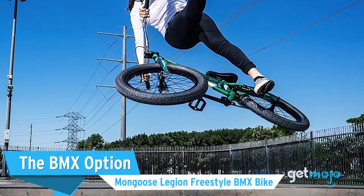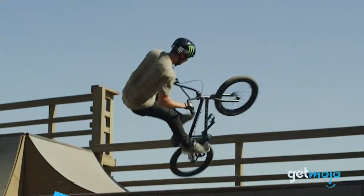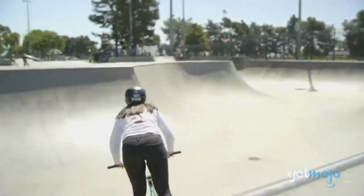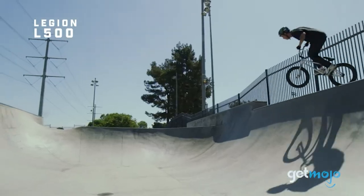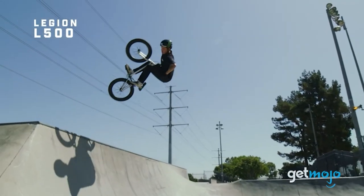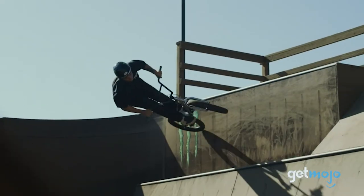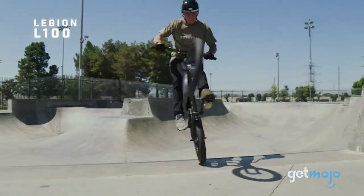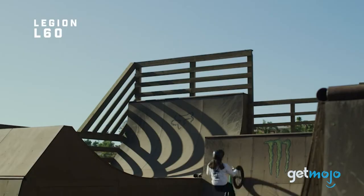The BMX option — the Mongoose Legion Freestyle BMX Bike. No matter how many times you have the mountain bike conversation with them, sometimes kids just want a BMX to show off to their friends and have fun. This Legion model is another Mongoose favorite and is available in a ton of colors that allows your kids to add a bit of personalization. While its size may be suitable for kids, adults can also ride one too, in case you and your child want to take turns, or you want to show off to your friends.